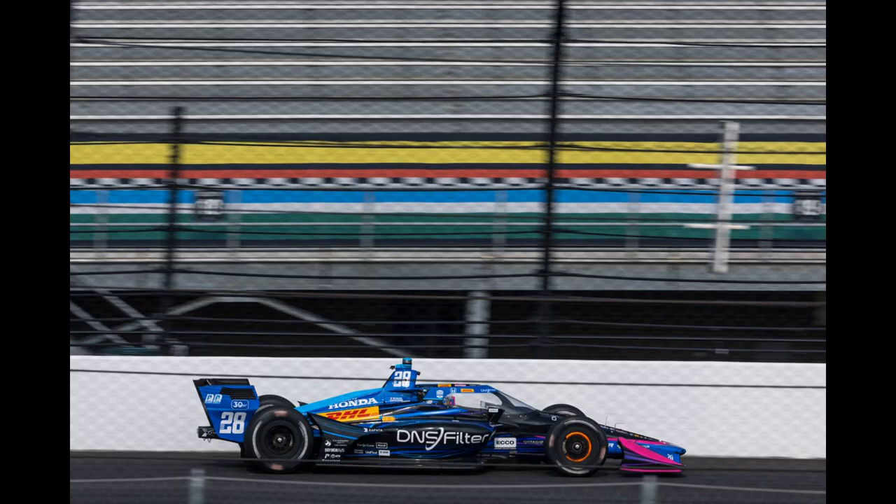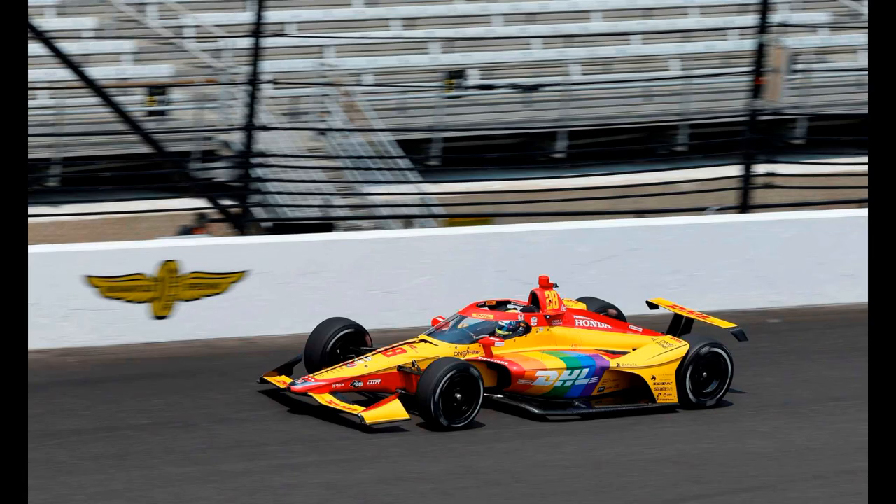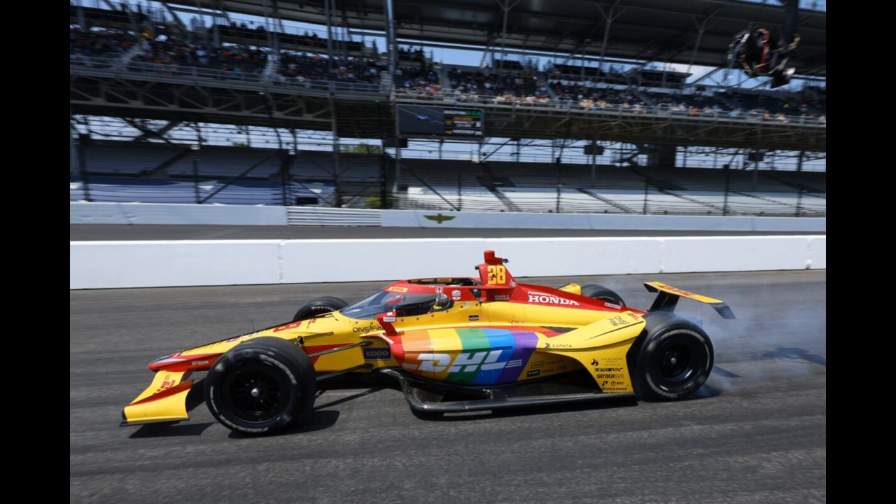What about Romain Grosjean? He had a really nice blue, black and pink livery at the last race, and they could have got points just for keeping that. Instead they've gone back to the yellow DHS livery with a pride flag stapled to the side. Lazy. No effort has been made to incorporate the pride flag into the livery — it's just slapped on half-heartedly. 2 out of 10.